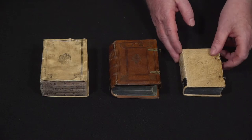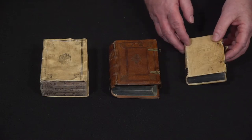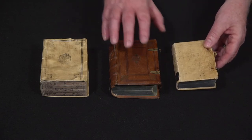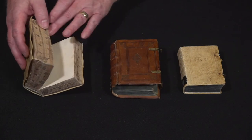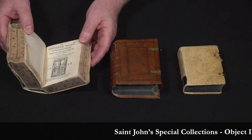The final copy is smaller than the other two for two reasons. One is that when they took the paper to bind it they cut it smaller, so the pages are not the same size. But also each of these books is actually two volumes and the smallest one is only one of the two volumes.